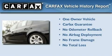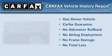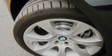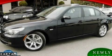This BMW has had only one owner, and it qualifies for the Carfax buy-back guarantee. Contact us today to schedule your opportunity to see this automobile in person.